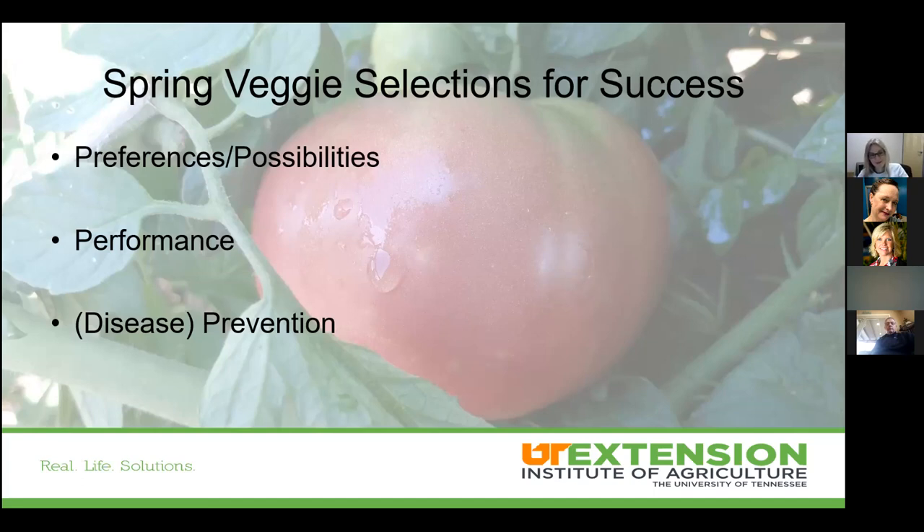We're now in year two of pandemic-driven interest in vegetable gardening, and we're at a crucial stage in helping people build on last year's interest while solving problems they may have had. Trials and knowing what really performs well helps people make correct decisions. Trials give us a good way to balance what's performed well and what disease prevention tactics we have.